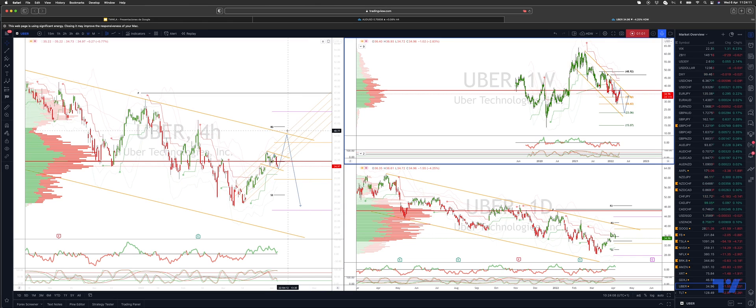At this stage, really only a close back through the trend channel resistance would suggest that we potentially have a more meaningful low in place. But for now I'm looking to play the bull flag and then watch for bearish reversal patterns at the trendline resistance.